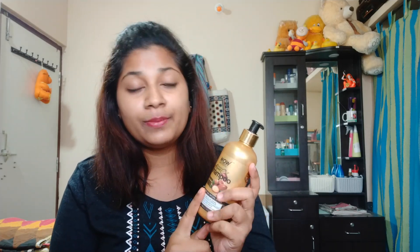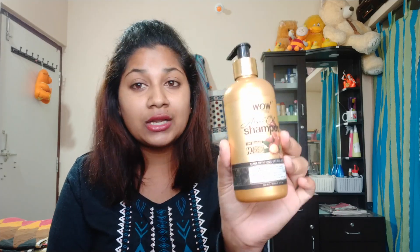I prefer this WOW product for dry hair. After washing my hair with it, I had a little bit of frizz and roughness before, but after using this shampoo and conditioner, my hair became smoother. However, I did notice a little bit of hair loss.